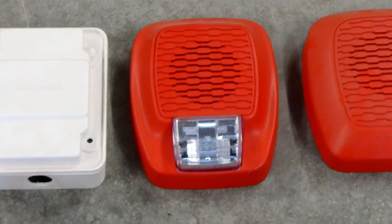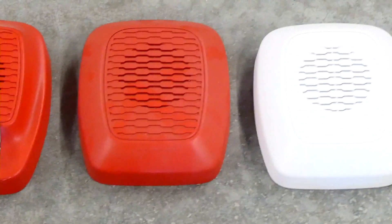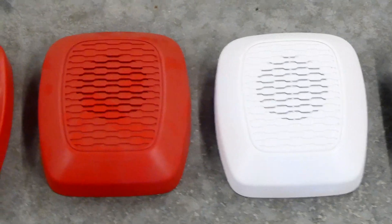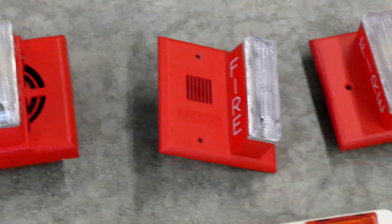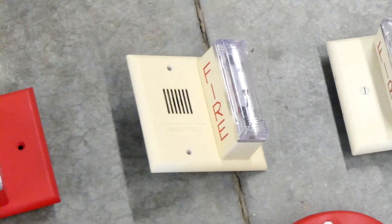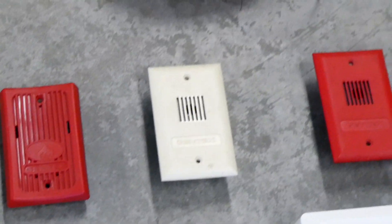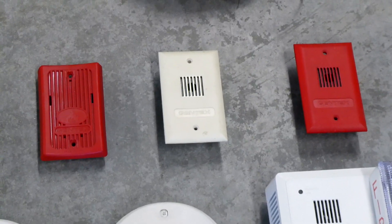I have a Gentex Low Frequency Sounder Speaker Strobe, and two Gentex Low Frequency Sounder Horns — one red and one white. I have a Gentex SHG, a Gentex GX90 Horn Strobe, and another in strobe-only. I have a white horn strobe and a white strobe-only version. And then I have three Gentex Mini Horns — the one on the left is the newest version and the two on the right are the older versions.